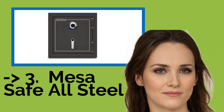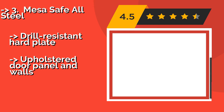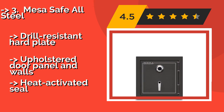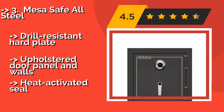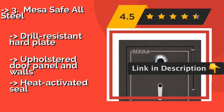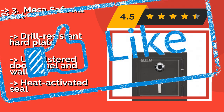The third product is the Mesa Safe All Steel, about $741. It has been shown to withstand extreme temperatures of up to 1,830 degrees Fahrenheit. Its two-story factory-tested impact rating and 4.5-inch thick door ensure that your valuables will be protected and prepared for almost any eventuality. It features a drill-resistant hard plate and upholstered door panel and walls, but has a heat-activated seal.